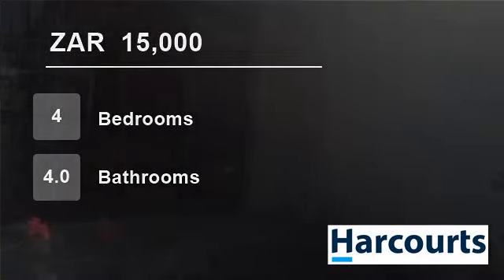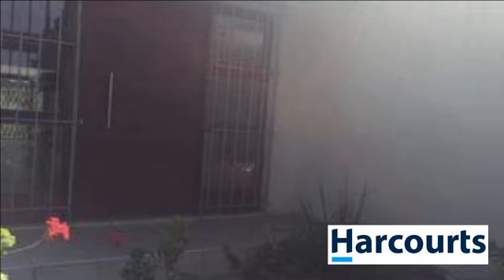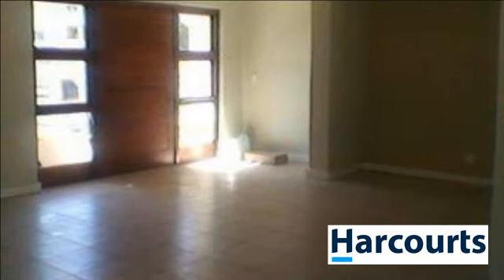Welcome to this four-bedroom house for rent in Thornton, Cape Town, Western Cape, South Africa for 15,000 Rand per month. This renovated four-bedroom family home in Thornton is available for rental.